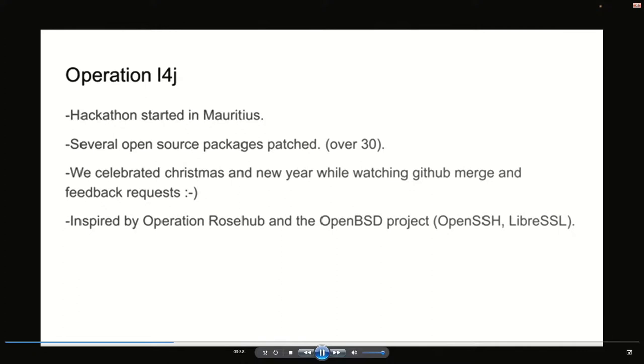Many people were in a different mood because of Christmas and New Year. In large part, this hackathon was inspired by Operation Rosa, which was a similar hackathon done by Google engineers. They realized that one of the major Java libraries, similar to Log4j, suffered from a security vulnerability and there were so many packages to update on GitHub. So Google launched Operation Rosa, and there are a lot of similarities between what happened during Operation Log4j and Operation Rosa.